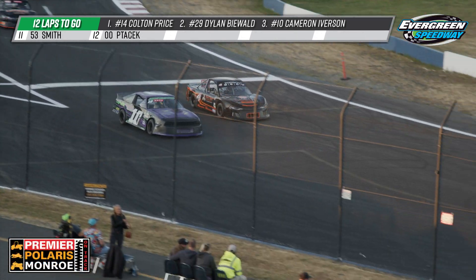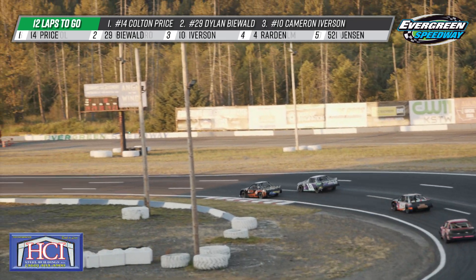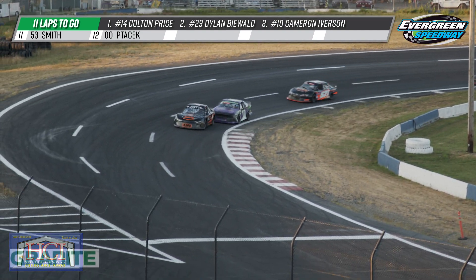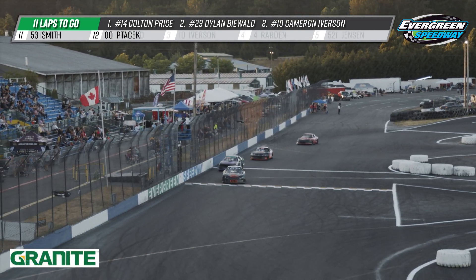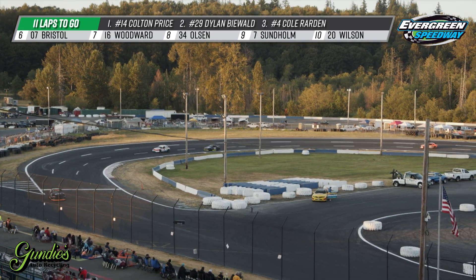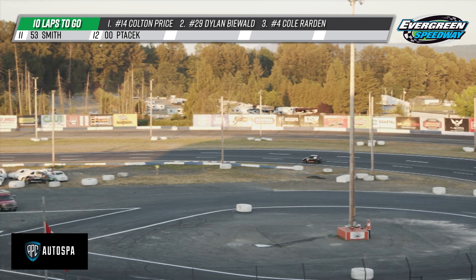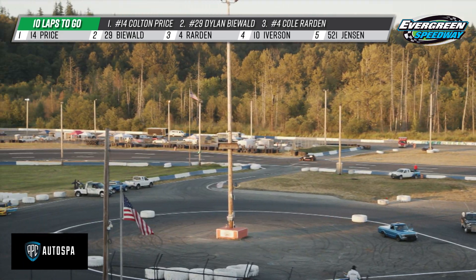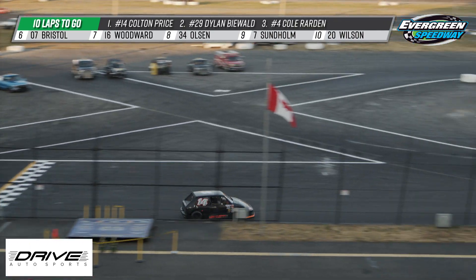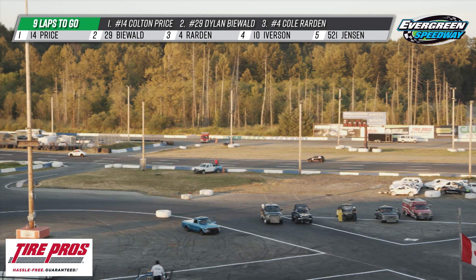Great battle here — Cole Reardon and Cam Iverson in the 10, as we saw Cole Reardon get by the 521 of Mike Jensen. Currently in 5th is the 521 of Mike Jensen, Cole Reardon in 4th, now passing by the 10 of Cam Iverson, trying to jump up into 3rd place. Now 11 laps remaining in tonight's BECU mini stock main event. There he goes — the number 4 car of Cole Reardon takes over that 3rd spot. Dylan Biewald in the 97 in 2nd. Colton Price is like he was in the heat race — once he gets into clean air, that thing just flies. Same applies here. He just gets out front and checks out.